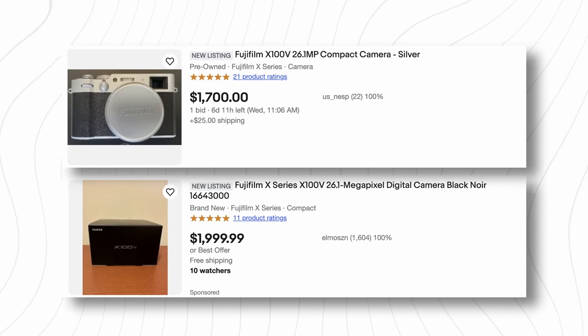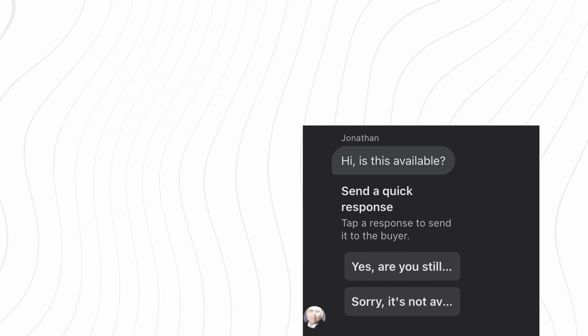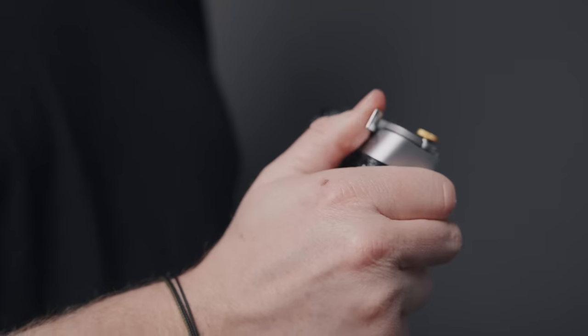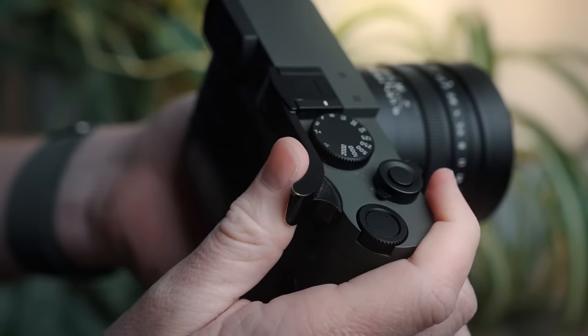Despite the nice price of the X100V, it is still surprisingly difficult to get at the suggested retail price, and it has been on back order for months. So if you want one, you're not going to be paying the suggested $1,400 sales price — you can expect to pay between $1,700 and $2,000 for a second-hand used version. Plus, you have to drudge through the cesspool that is Facebook Marketplace to get one. But once you do, you've also got a myriad of affordable accessories: thumb rests, grips, cases, lens adapters, shutter buttons. You could buy all of them combined for the price of just Leica's thumbs-up rest.